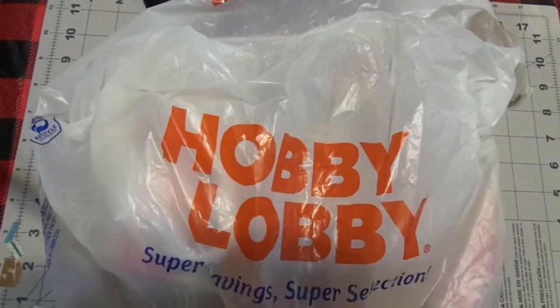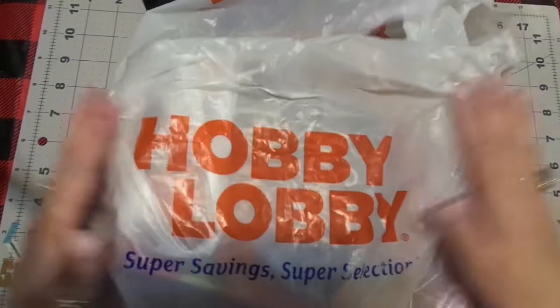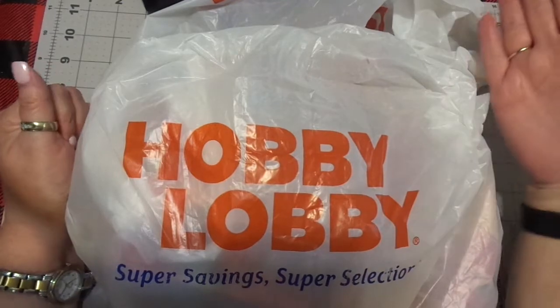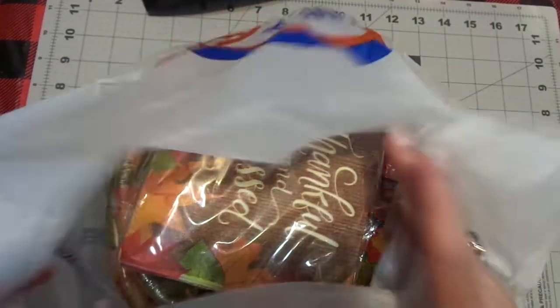Hi friends, this is Chris with Josephine's Designs. I am back very quickly with the Hobby Lobby haul from earlier. Hobby Lobby has all of your Thanksgiving goodies out and I'm super excited — and it's 40% off.